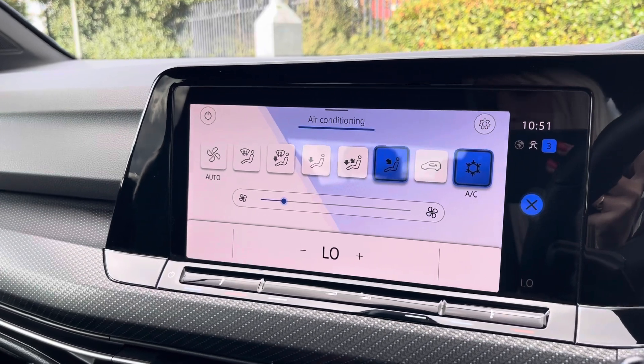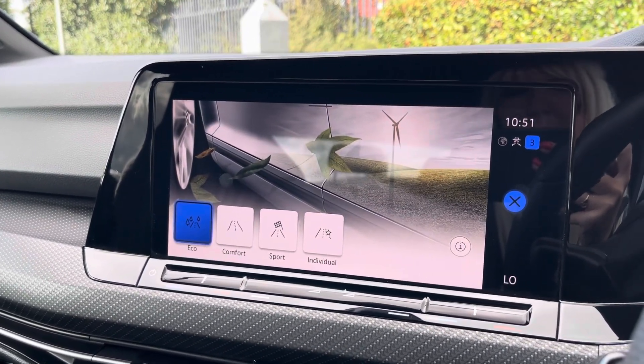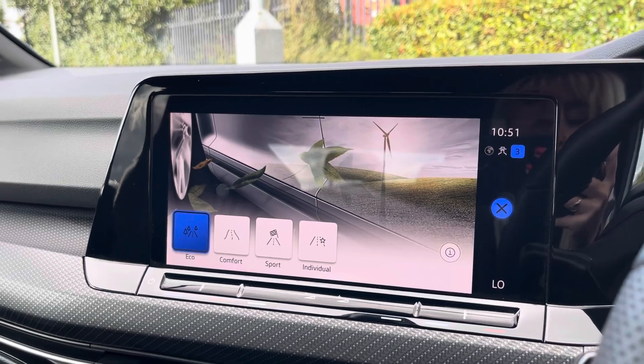You can also choose between different driving modes. So you have Eco, Comfort, Sport and Individual to choose from.